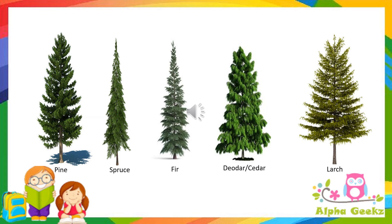Examples of coniferous trees are pine, spruce, fir, and deodar (or cedar). Some coniferous trees are evergreen, while larch is one of the deciduous coniferous trees.